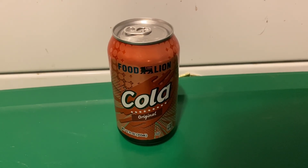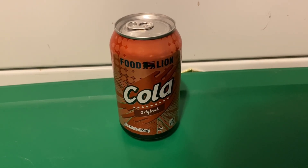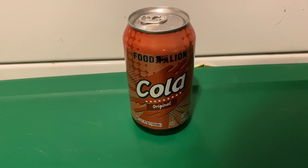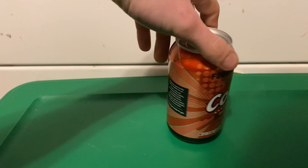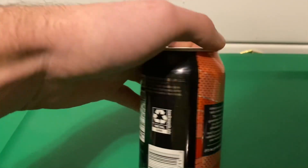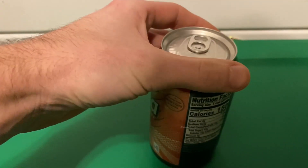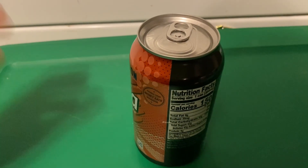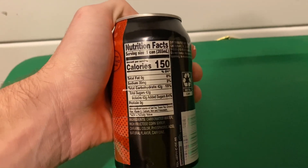All right guys, today we're doing another Food Lion — this is a cola. It's pretty much all original. I'll see if it tastes more like a Coca-Cola or if it tastes like Dr Pepper or something — you never know. Because these Food Lion sodas have a really different kind of flavor than a lot of other sodas.